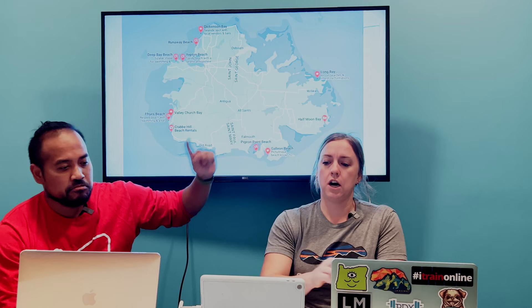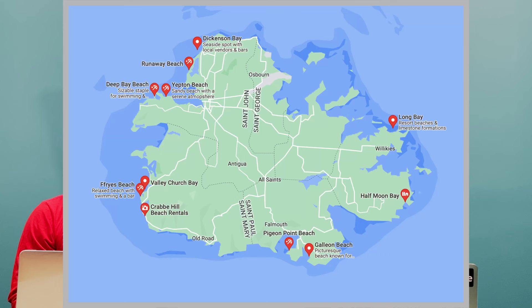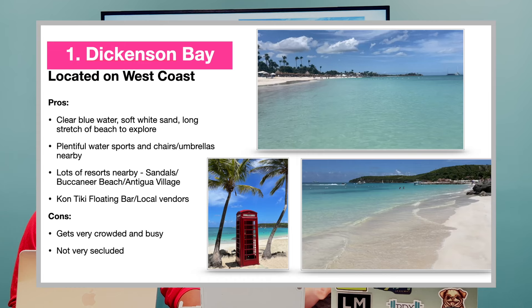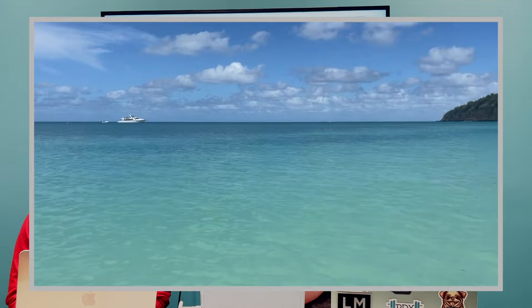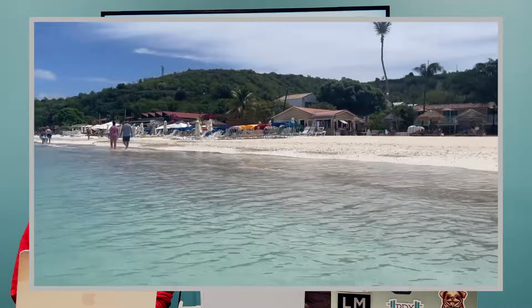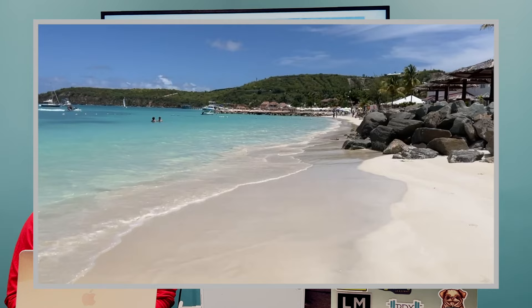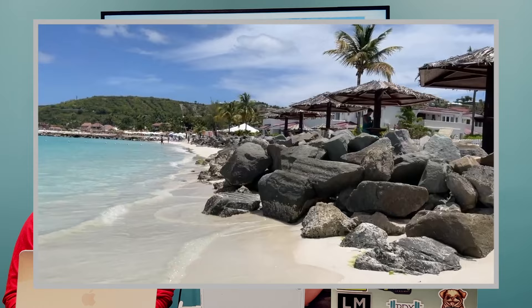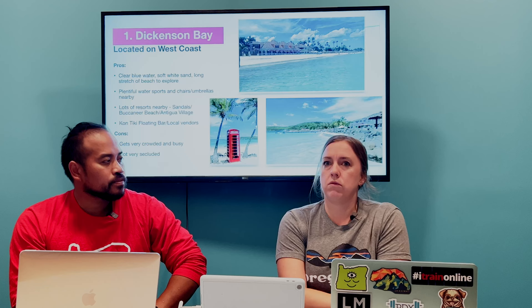Starting at the top going counterclockwise, the first one is Dickinson Bay. This is one of the most popular beaches because this is where the Sandals resort is located. The beach is very pretty — crystal blue water, very calm, and it has a long stretch. There's the Buccaneer Beach Club and Antigua Village all along that stretch. However, we didn't love it because it was a little bit busier — resort heavy with a lot of vendors.